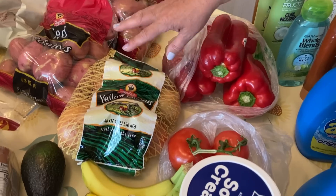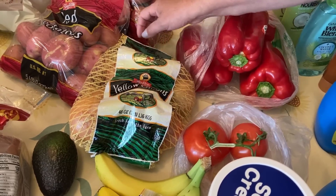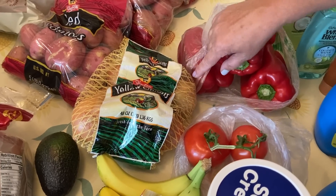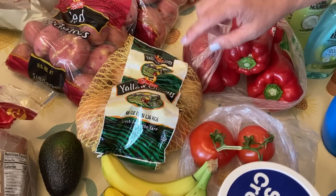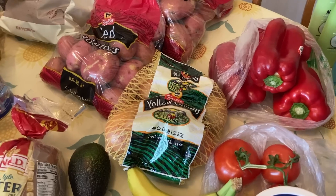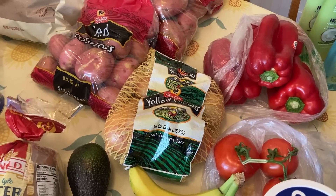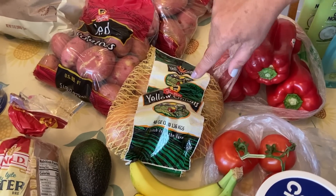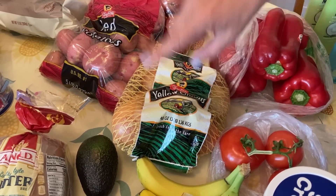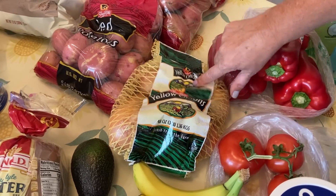I bought a three-pound bag of onions for $0.99, but let me explain. These will be cut and put away in my freezer. We have a 4th of July picnic at our house every year, and one of the items we serve is Italian sausage and pepper wedges with onions. I will cut these up, freeze them in big slices, and come 4th of July I'm going to have three pounds of onions to fry up with that sausage for $0.99. That was a great deal.